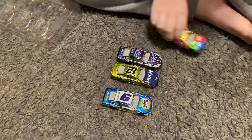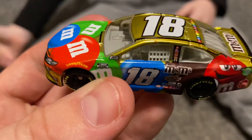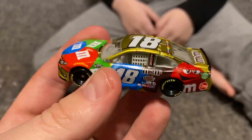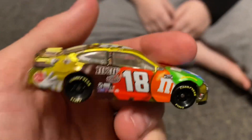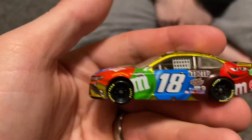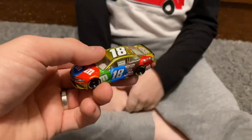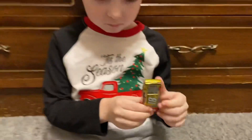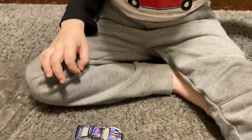They're all liquid colors so very very awesome. We'll take a closer look - who do you want to look at first? He loves Kyle Busch so he's gonna check it out. Look at that guys, that is just awesome, and you can see the liquid color is really really done well on these. You want to show them the car? That is awesome.